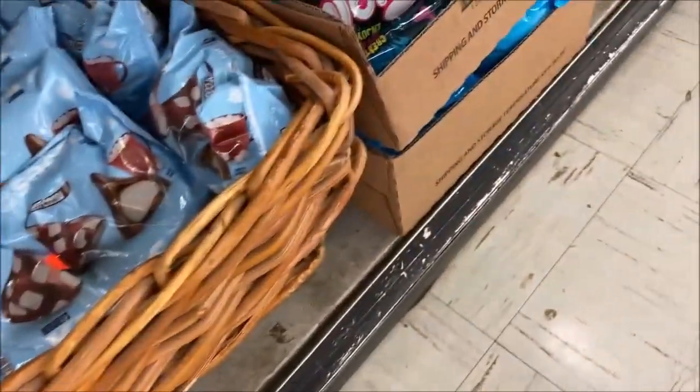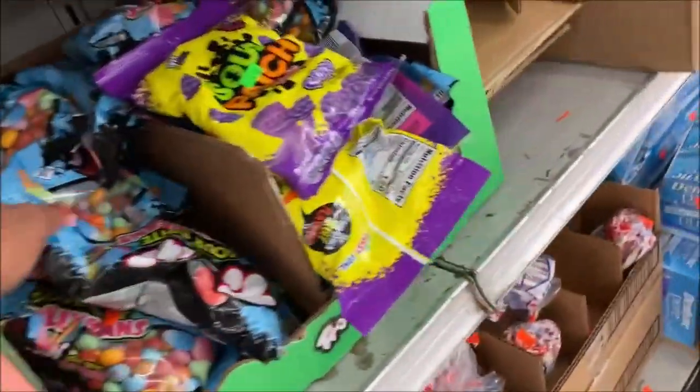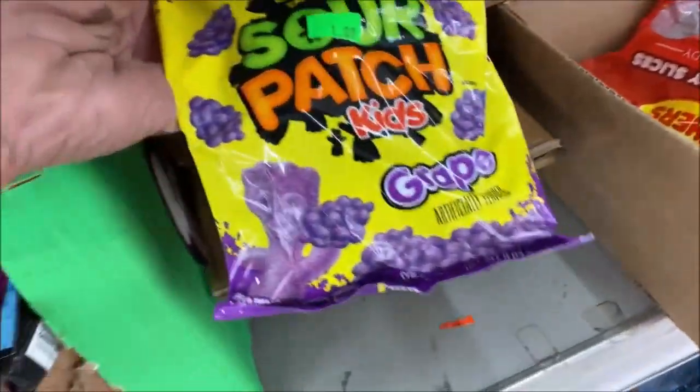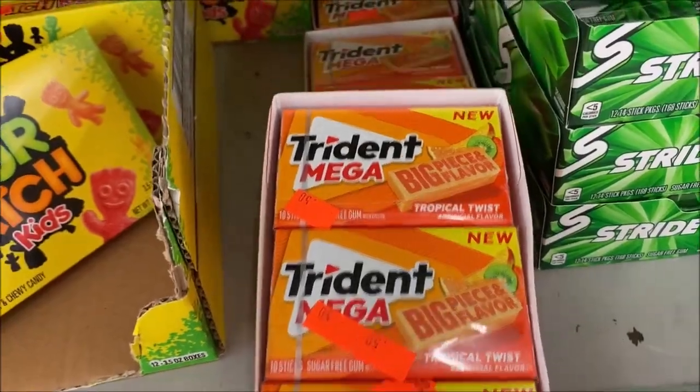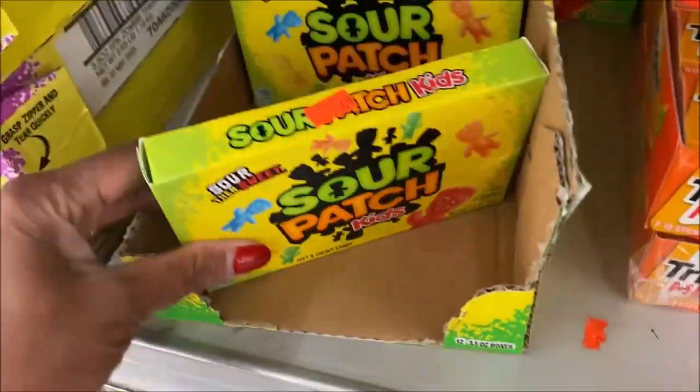I do like coming over to the candy section and buying things by cases when they have a really good deal. The cases are $2.79 — that's a little bit high. Sour Patch, it's a very small bag at $1.00. Their gum is $0.50 per pack and the Sour Patch boxes are $0.89.